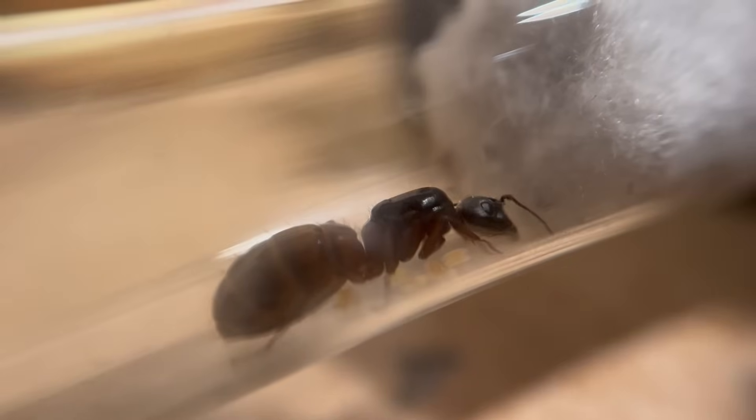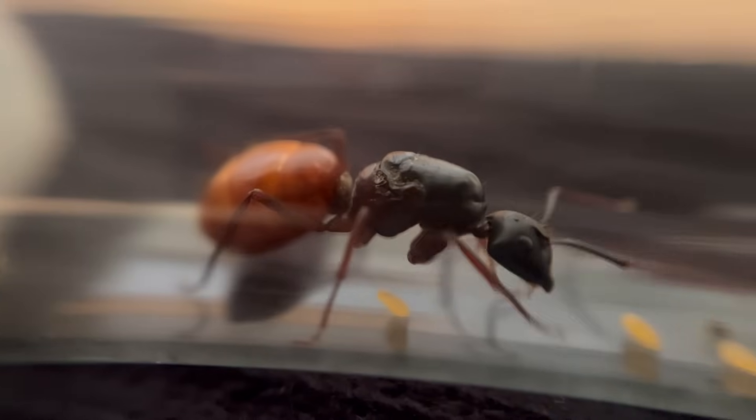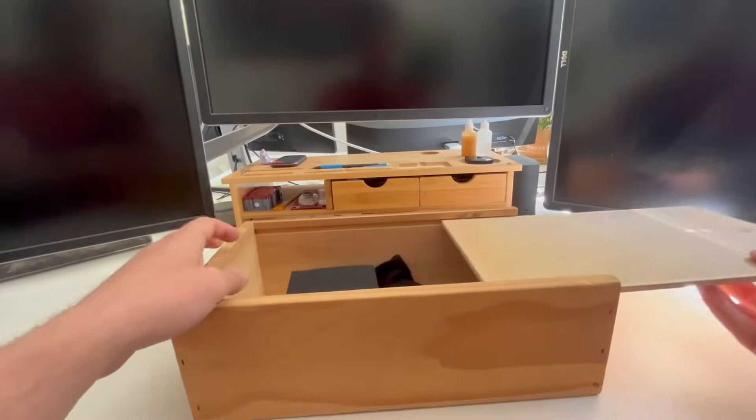Today, I have a story for you about five queen ants and their journeys to start new colonies. It's been over a month now since this adventure began, and the last several weeks have held joyful breakthroughs and major challenges.